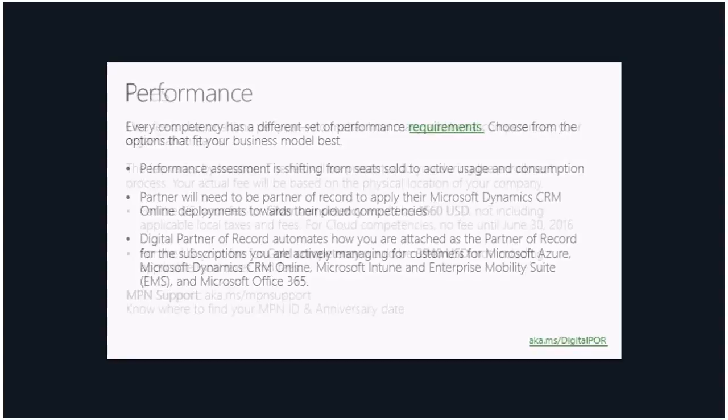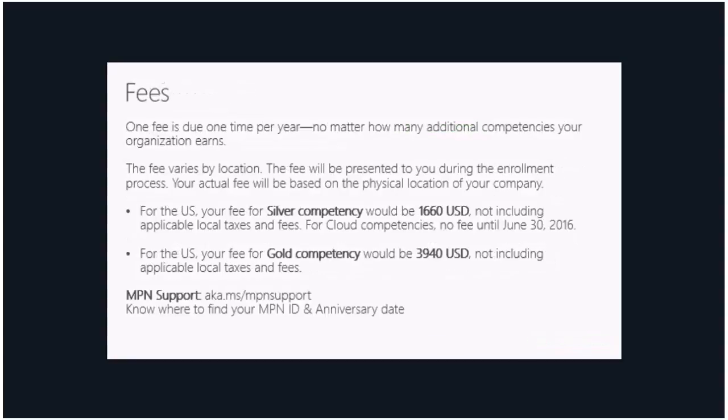For fees, one fee is due one time per year, no matter how many additional competencies your organization earns. I mentioned the silver and gold fee amounts. If you have any billing issues, please contact MPN support — you can look at your support options when you log into the partner portal. Make sure you have your MPN ID and your anniversary date handy when you contact support to make things quicker.